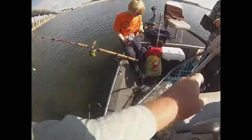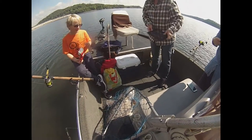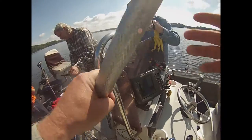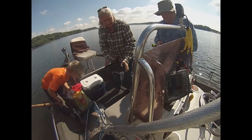Look at the struggle! That's probably approaching 60 pounds. Oh my goodness. That's a special one. Hoo-wee!